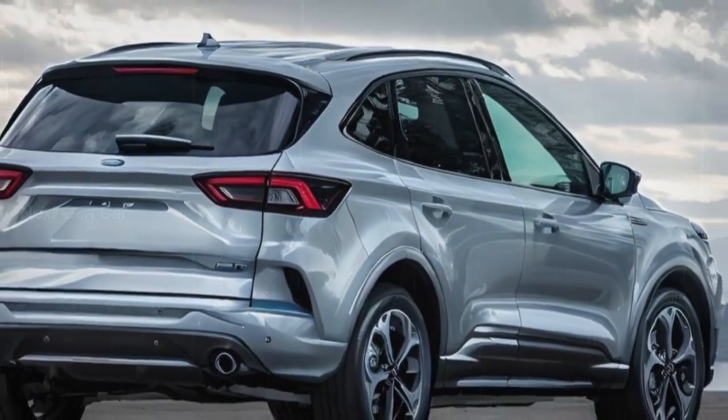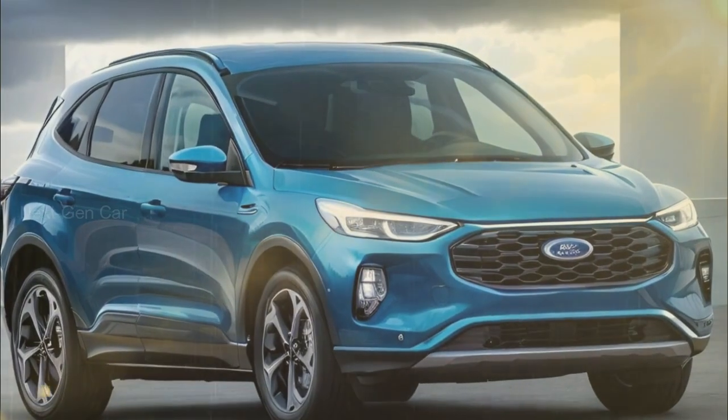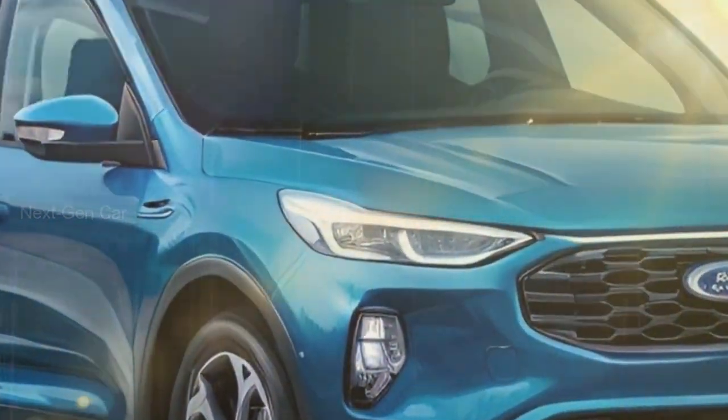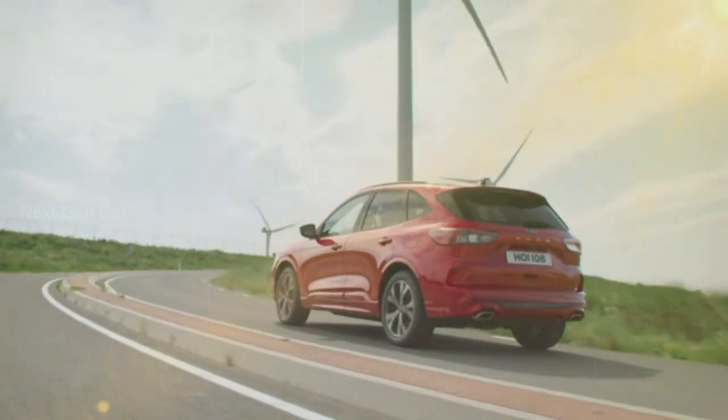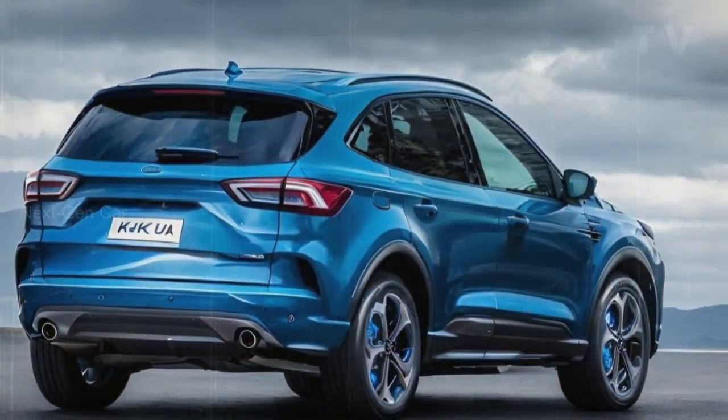But when can you get your hands on this exciting SUV? The 2024 Ford Kuga is set to hit the market at the end of 2023, just around the corner. As for the price, you'll be pleased to know that it comes with a starting price of $40,000. With the level of innovation and style it offers, it's a competitive offer.